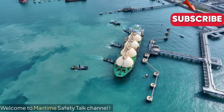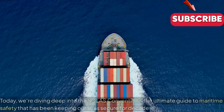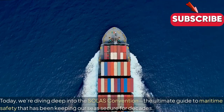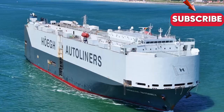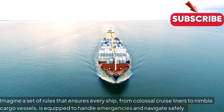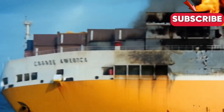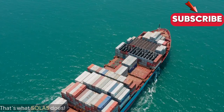Welcome to Maritime Safety Talk Channel. Today, we're diving deep into the SOLAS Convention, the ultimate guide to maritime safety that has been keeping our seas secure for decades. Imagine a set of rules that ensures every ship, from colossal cruise liners to nimble cargo vessels, is equipped to handle emergencies and navigate safely. That's what SOLAS does.